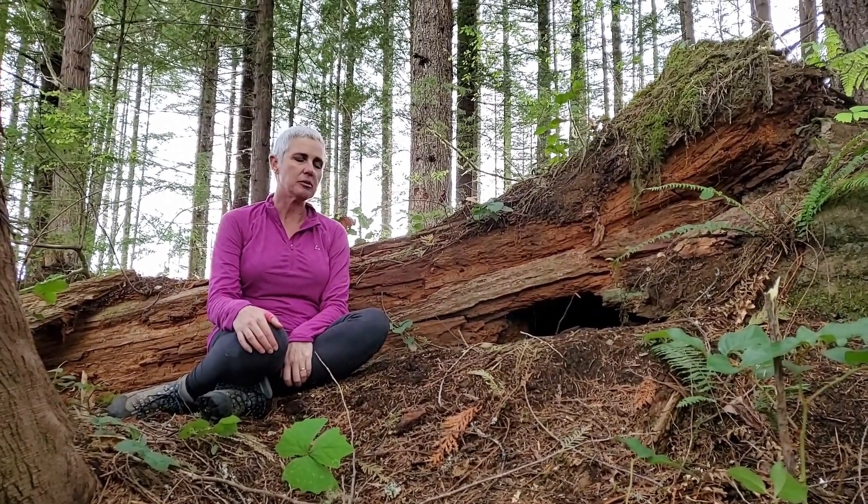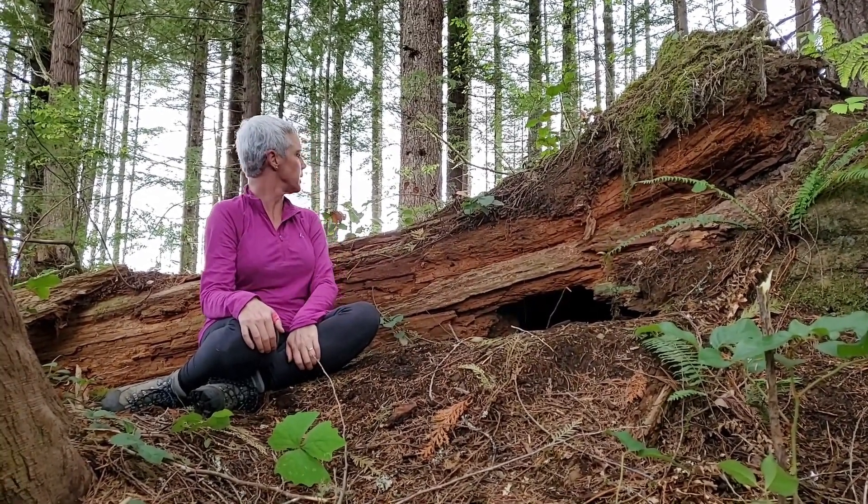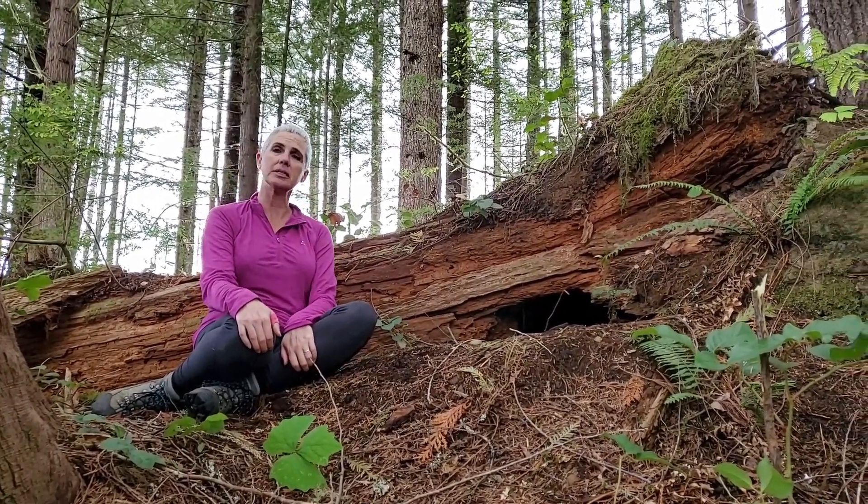Really quite snug, with a little bit of a porch of debris that was dug out of there. Yeah, nice den site.